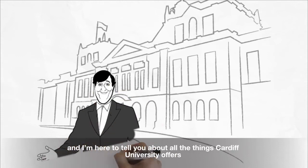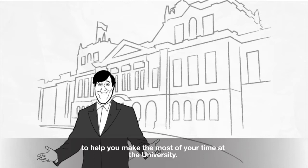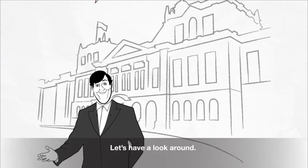Hello, I'm Stephen Fry and I'm here to tell you about some of the things Cardiff University offers to help you make the most of your time at university. Let's have a look around.